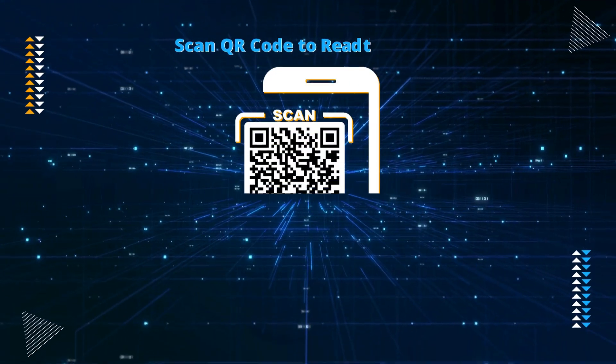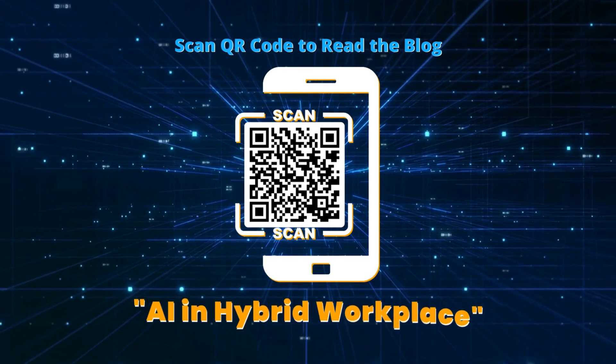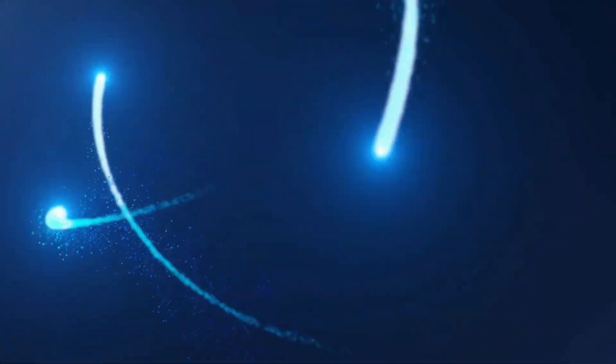Scan the QR code to know more. Read our blog: AI in hybrid workplace. Contact us for more details.